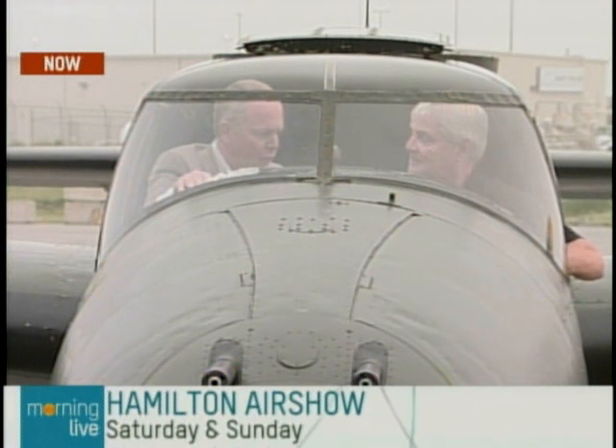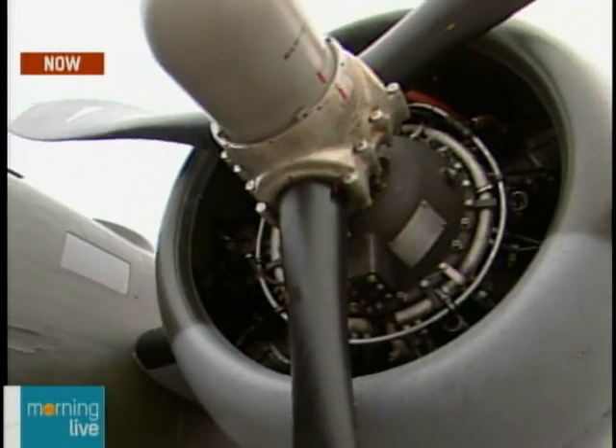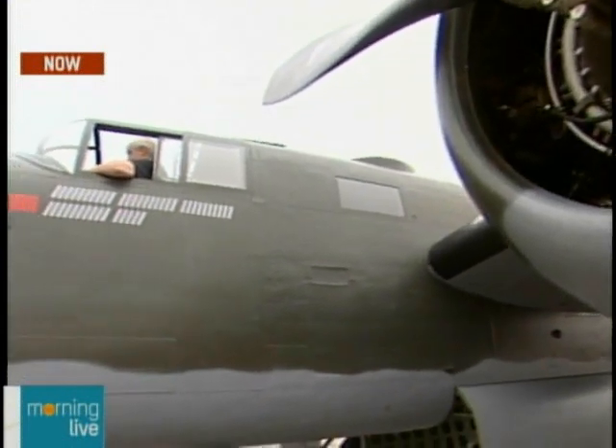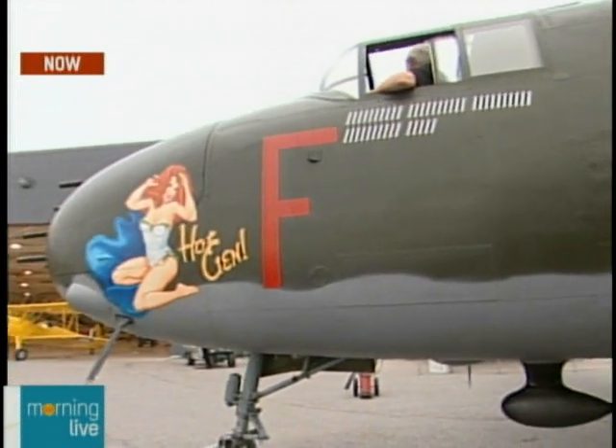The post-war role for these were largely transport, pilot training, multi-engine training, and navigator training. They were a big use for the Royal Canadian Air Force until '63. Just amazing. We say it was in formation with us in the flight yesterday in the Lancaster. We were. A magnificent sight.